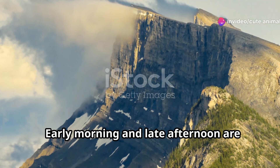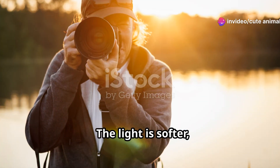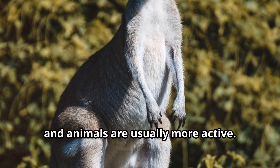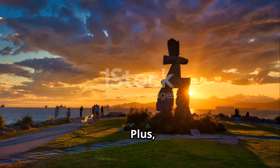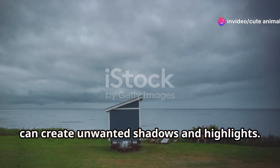Timing is everything. Early morning and late afternoon are the golden hours for wildlife photography. The light is softer, the colours are richer, and animals are usually more active. Plus you'll avoid the harsh midday sun that can create unwanted shadows and highlights.